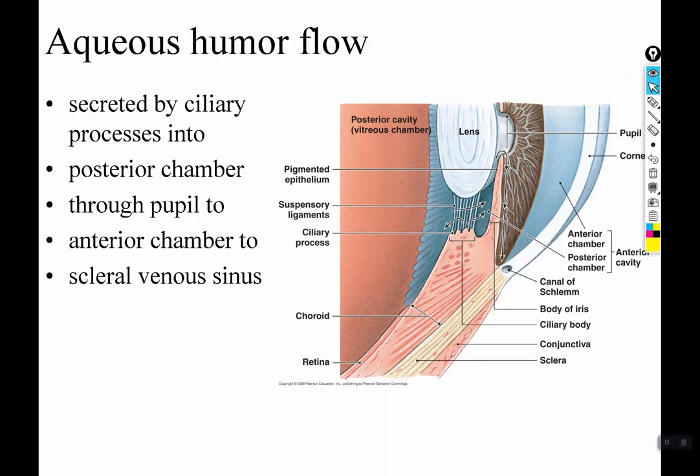The posterior chamber is the space between the lens and the iris; the anterior chamber is between the iris and the cornea. Both are part of the anterior cavity. Aqueous humor flows out from the ciliary processes, bathes the lens in the posterior chamber, then travels through the pupil, picks up wastes, drops off nutrients, and drains back into the canal of Schlem at the limbus.